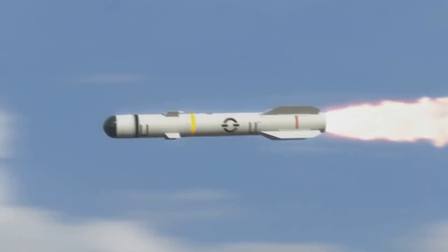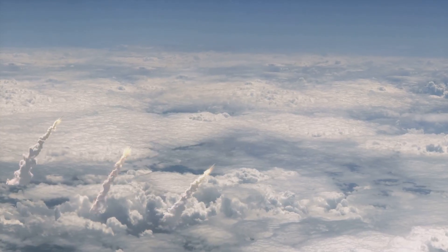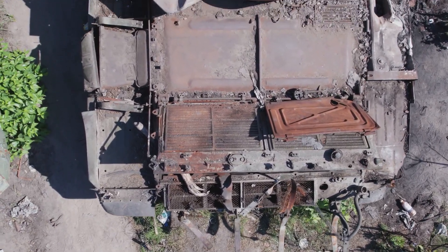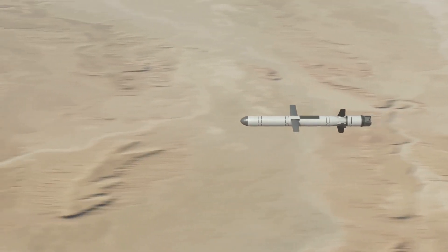One of the most notable uses of the Tomahawk was in 1998, when the U.S. launched missiles against targets in Sudan and Afghanistan in retaliation for the bombings of U.S. embassies in Africa. The strikes demonstrated the global reach and precision of the Tomahawk.